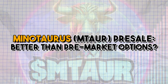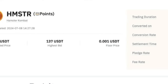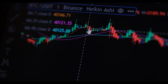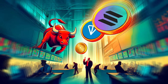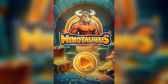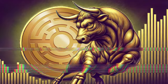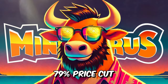While pre-market action with Hamster Combat seems tempting, there is still uncertainty as to what it brings aside from hype. As a strong alternative, the Minotaurus MTAUR project might offer more utility. It's an innovative blockchain-based gaming project currently in its pre-sale phase, inviting crypto enthusiasts to join and secure MTAUR tokens at an incredibly low rate with an almost 79% price cut.